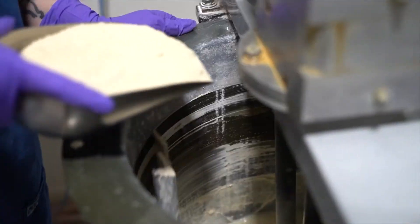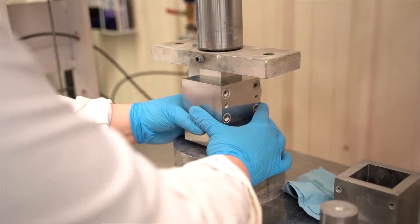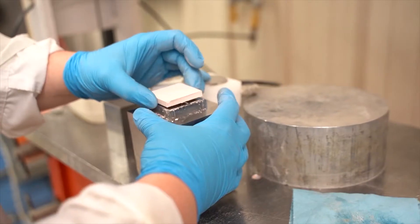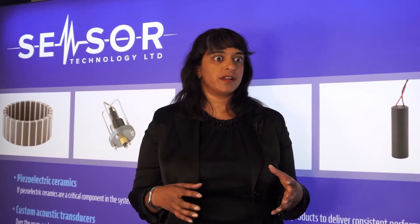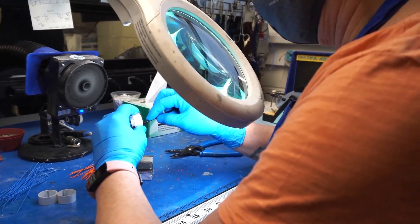In our plant in Ontario, we make the piezo ceramic, which is at the heart of all ocean sensors. And then in our plant in Nova Scotia, we actually do all the encapsulation and the water blocking, making it waterproof and ready for use underwater.